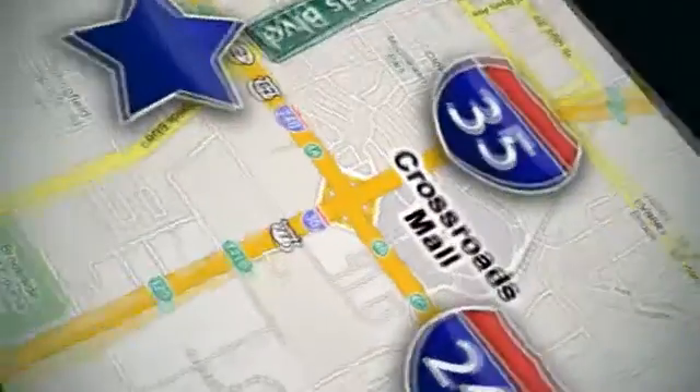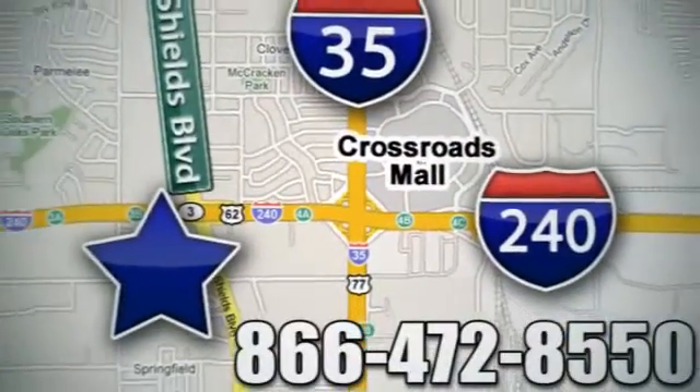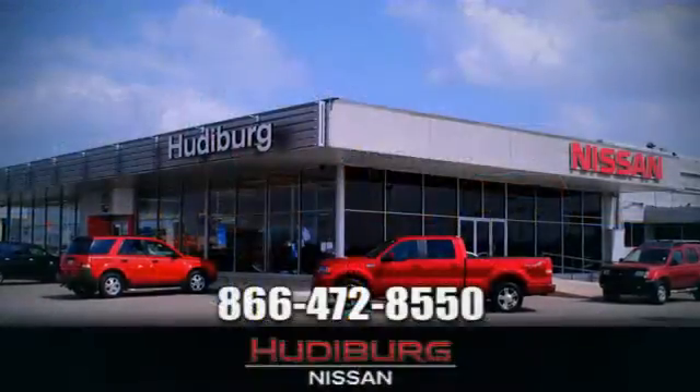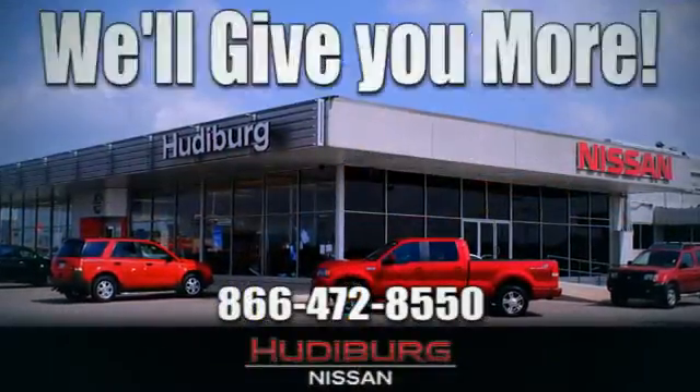Call or stop in today. We are conveniently located one block west of I-35 on I-240 in Shields in Oklahoma City. Remember, you can count on Hewdeburg. We'll give you more!